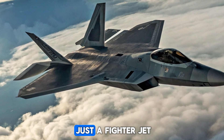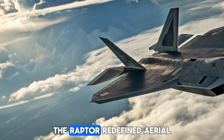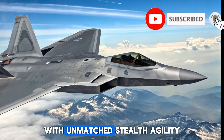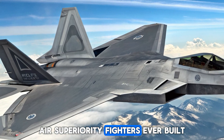The F-22 Raptor isn't just a fighter jet, it's a legend. Developed by Lockheed Martin for the United States Air Force, the Raptor redefined aerial combat when it first took flight. With unmatched stealth, agility, speed, and lethality, it remains one of the most powerful and sophisticated air superiority fighters ever built.